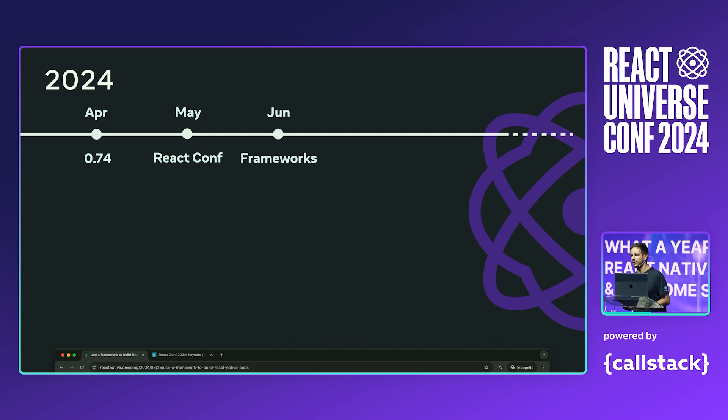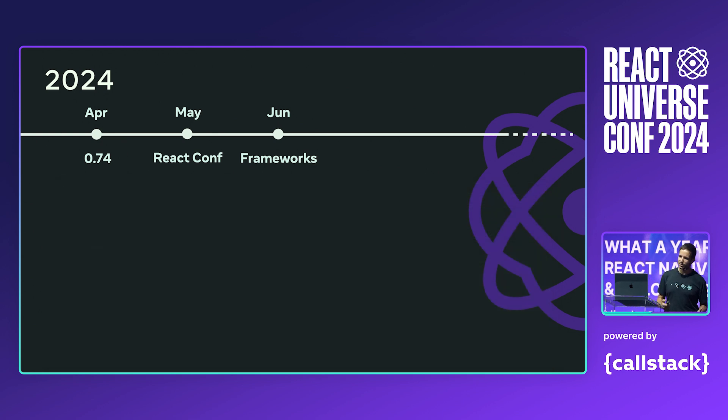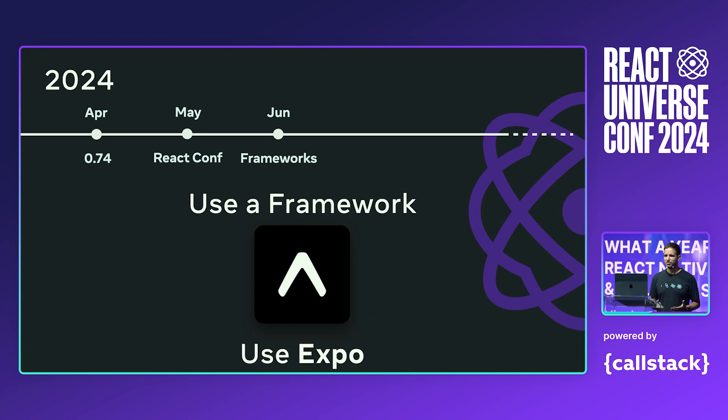Another update that we shared at React Conf was the introduction of React Native frameworks. In June, we shared a blog post where we updated our recommendation on what is the best way to write React Native apps in 2024 — and it is by using a React Native framework. So, in case you missed this blog post: in 2024, the recommended way to write React Native apps is to use a framework, and you should be using Expo to write React Native apps.